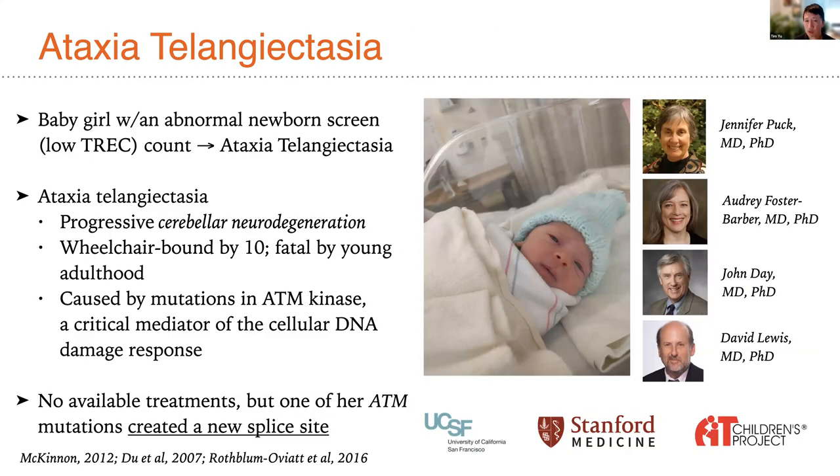I've spoken publicly about this effort, now three years old, for ataxia telangiectasia, beginning with a young newborn born in California who was flagged for having an abnormal newborn screen. Her initial flag raised a concern for severe combined immunodeficiency and led to a diagnosis of ataxia telangiectasia — a severe and progressive cerebellar neurodegenerative condition. Infants with this condition are wheelchair-requiring by age 10 and it is typically fatal by young adulthood.